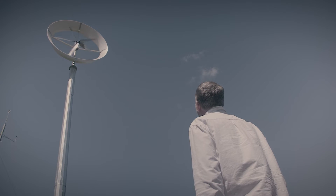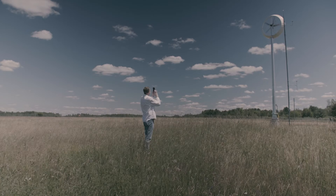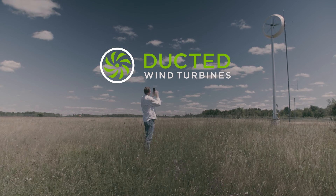So our turbine operates at about 250 RPM. You can compare that to other turbines of similar size that are often 500, 700 RPM. Most of the time, you'll see it spinning and you won't hear a thing because it's really rotating at a lower speed and hence generating a lower acoustic signature.